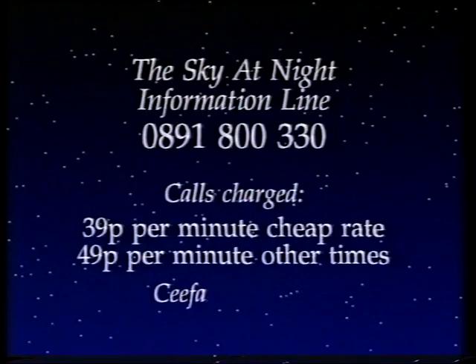Don't forget, if you want the latest astronomical information, ring our Sky at Night information line, 0891-800-330, or dial up CFAX, page 615. At the moment there's great activity in space: we have ISO, the infrared space observatory; the imminent launching of SOHO, the solar satellite; and of course the Galileo probe, which by our next programme will have reached Jupiter. When I come back next month, Professor Gary Hunt is going to join me to give you the latest news about the troubled Galileo probe to Jupiter. So until then, good night.